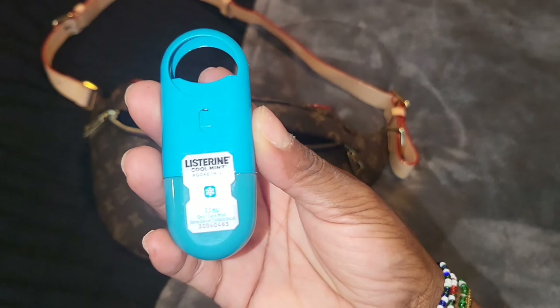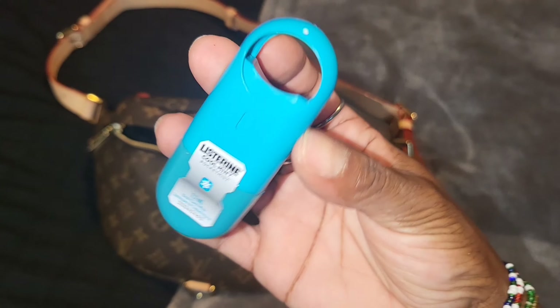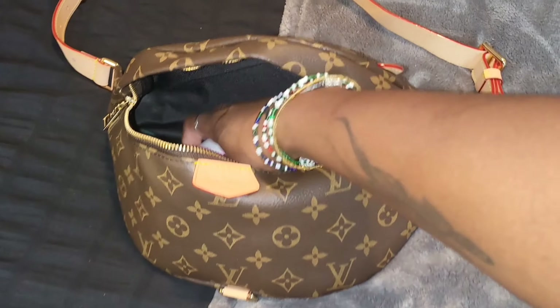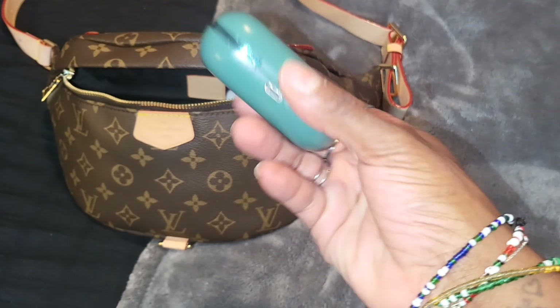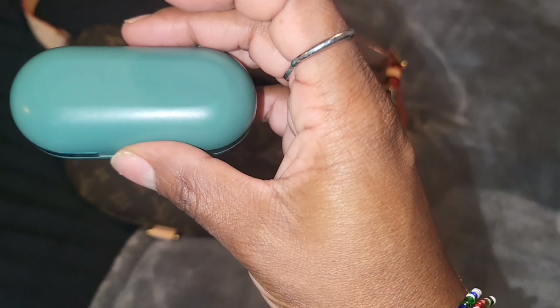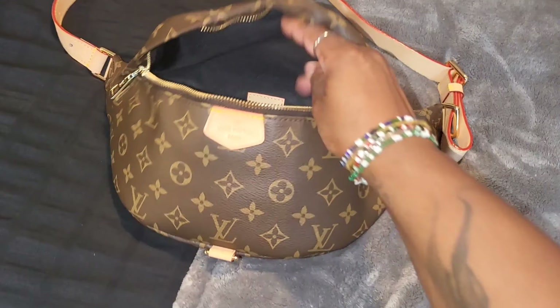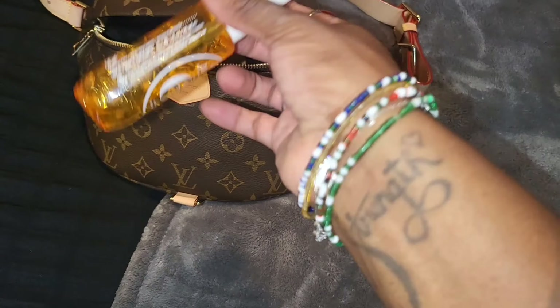Next is some spray — this is the little Listerine breath spray. I usually like the strips, but I have this and it's been lasting for a little while. I got something you can get from Walmart, Target, whatever. These are some headphones I have — I got these from Target, they're little Heyday headphones, perfect fit for a small bag.